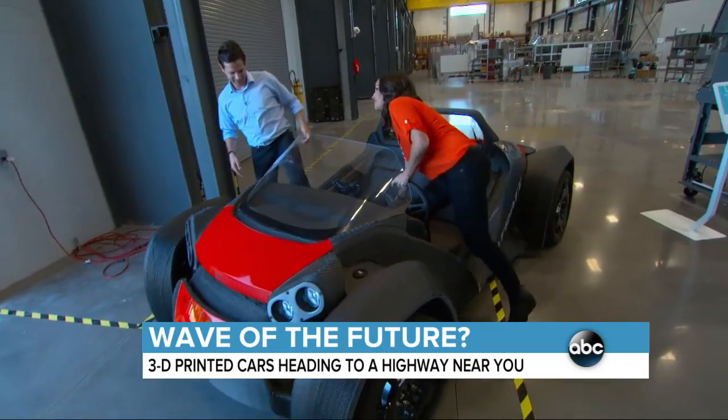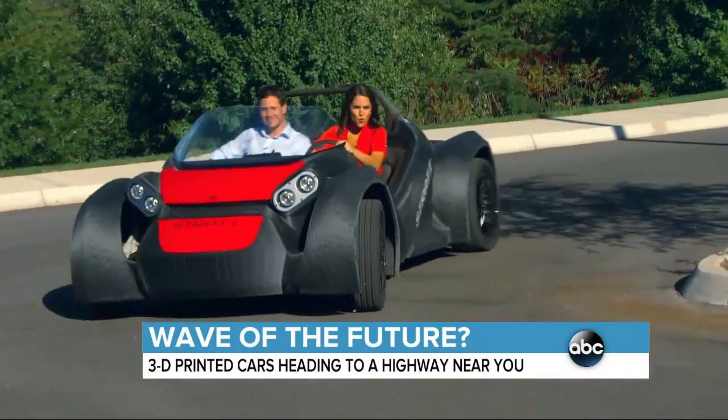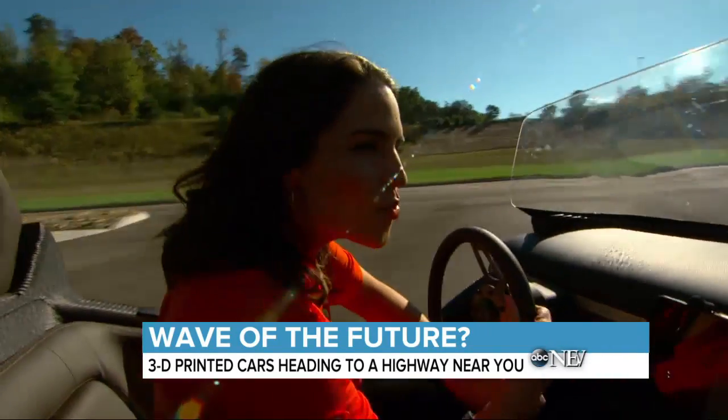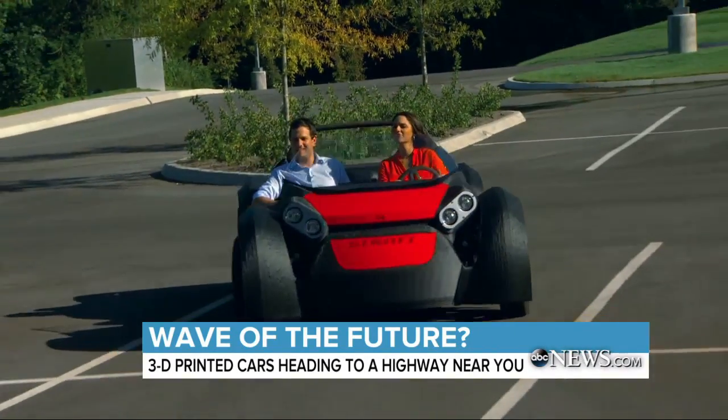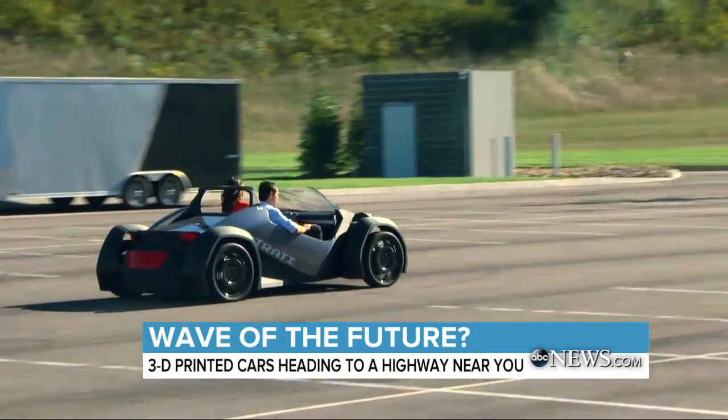Of course the big question is, how does it drive? I feel like a little kid. And while Local Motors is still working to get their cars highway ready, they have another project in the works, too.